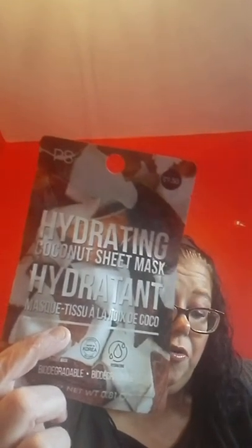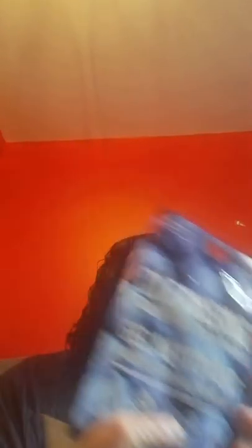I have a selection of facial sheet masks. I have three glow ones at 80p, and two hydrating ones at 80p each. 80p for a sheet mask is brilliant — I couldn't believe it. And these were £1.50: hydrating coconut facial sheet masks and a cleansing blueberry sheet mask.